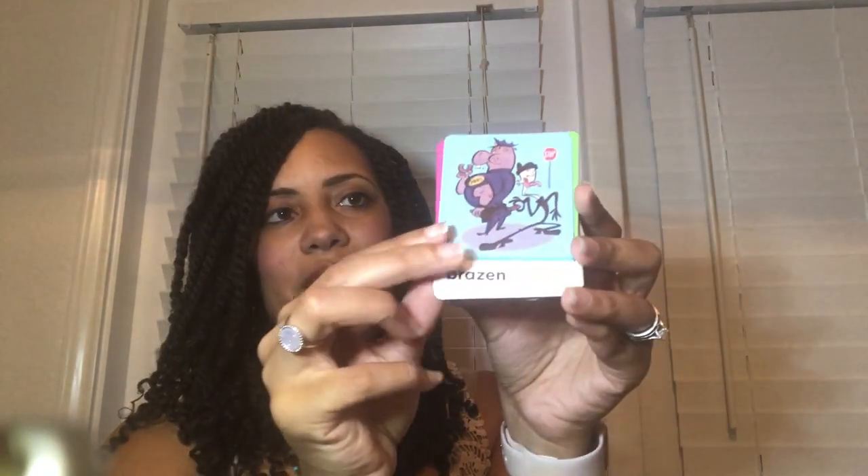Continuing through the cards: bulky, colossal, squat, lanky — some of the words are kind of unusual, like 'emaciated' (the kids had never heard that one). Also assertive, audacious, brazen, weary, hesitant, insecure, innovative, cunning, shrewd, crude, bumbling, and tongue-tied. Those are all the cards that come in the box, and they match the flip chart.